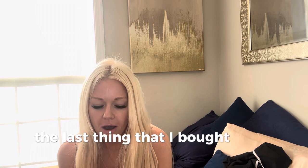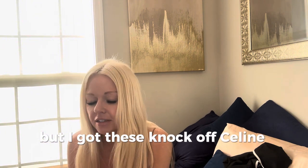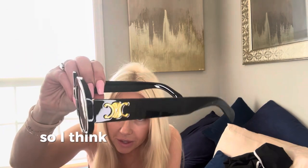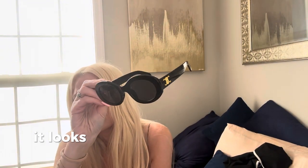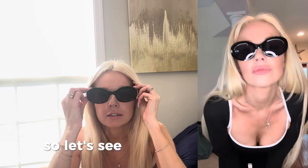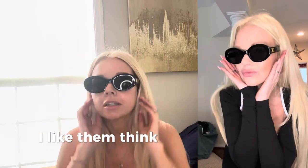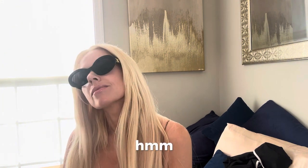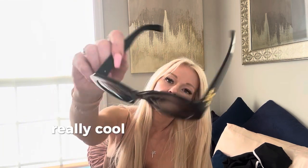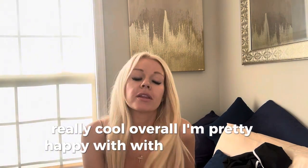The last thing that I bought — and I apologize, I'm very tired if you haven't noticed — I got these knockoff Celine sunglasses. I think you should recognize what this symbol is; it looks very much like the Celine logo. I wanted to try these designer-inspired knockoff Celine sunglasses. I think they're pretty nice. I think these are like $12, so I think these are definitely worth buying. Really cool. Overall, I'm pretty happy with the Ego shoe haul. I think it's a good luxury alternative.